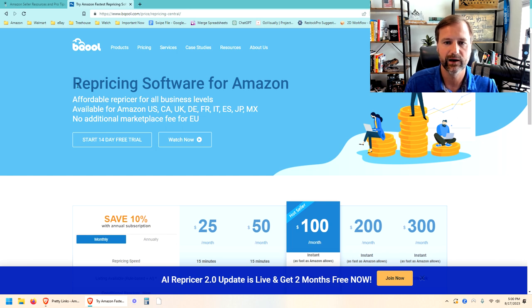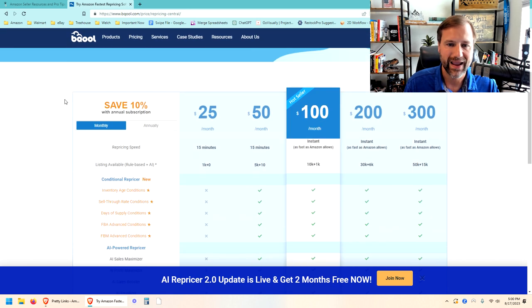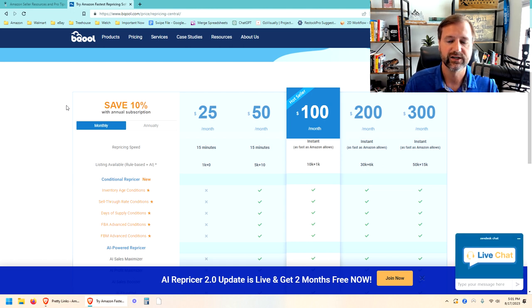You need repricing software because you're not going to want to manually change prices on all your products all the time. The prices on Amazon change by the minute, and your competitors are almost certainly going to be using repricers. If you're not using a repricer, you're going to miss out on a lot of sales. The $25 a month gets you 15-minute repricing speed, or you can bump up to $100 a month for instant repricing on the fly when things change.